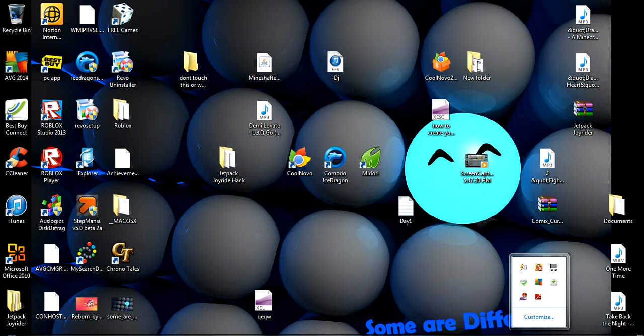Hey guys, today I will teach you. This is my top three unknown browsers.